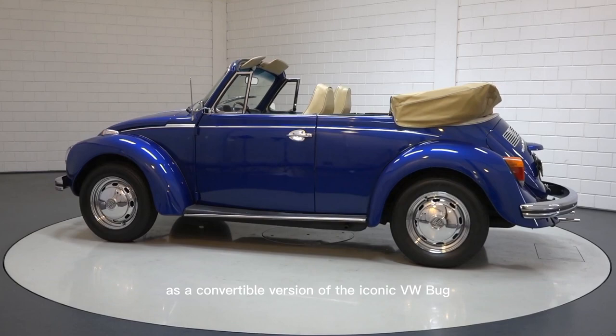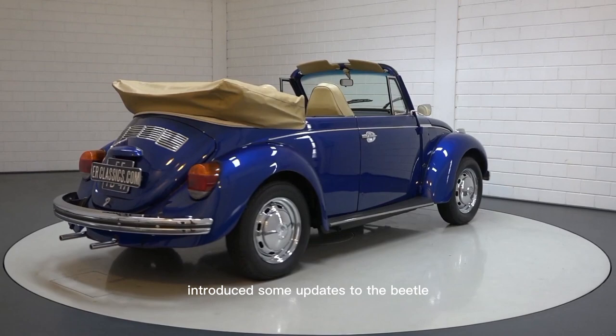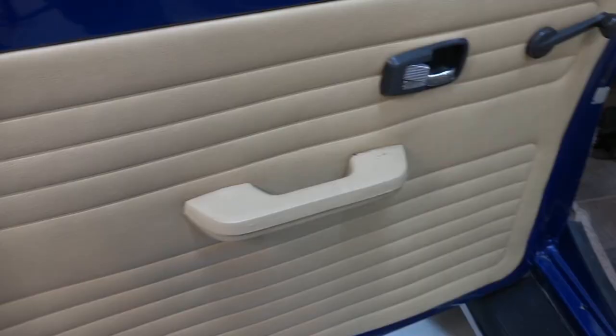It has a soft top that can be lowered for an open-air driving experience. The 1973 model year introduced some updates to the Beetle, including a bigger curved rear window. Now let's take a look inside the cabin.